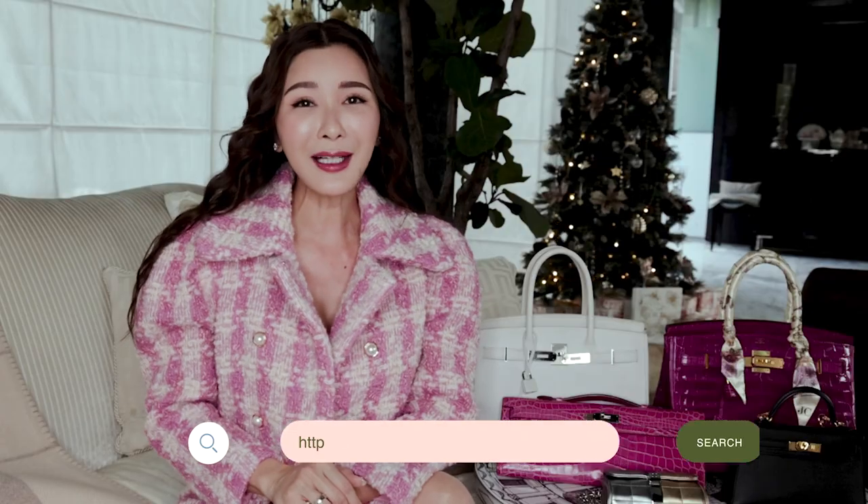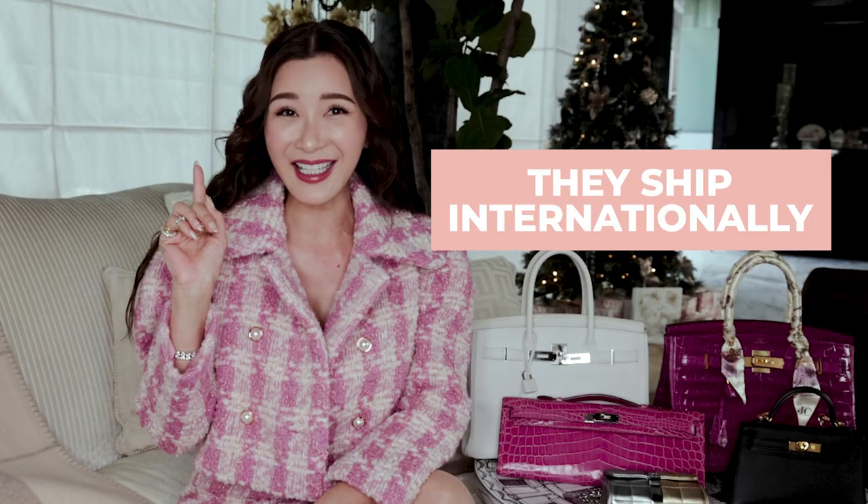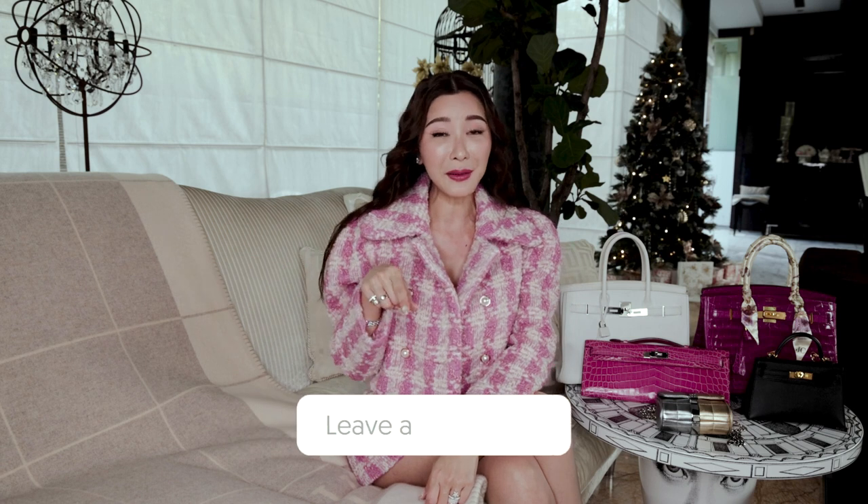And that's all for today guys! If you do want to check out the Luxe Du Jour products, do head down to their website. These products are affordable and they ship internationally as well. I would also love to know if you guys want to see more of my favourite handbags or my not-so-favourite handbags, so leave your comments below and don't forget to show me some love. I'll see you all in the next video.